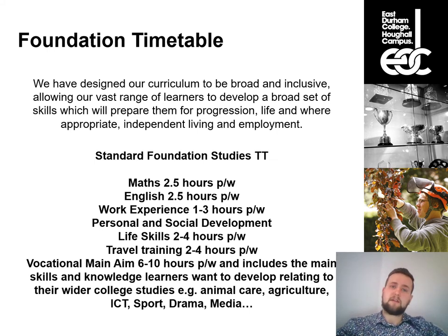We also have travel training — a fantastic part of our provision where young people go out into the community using public transport, their feet, and other resources to get from A to B. There's a strong focus on timetabling, contingency planning, safety in the community — who to go to if you get lost, signs of danger, signs of safety. Travel training is one of those areas that really sees students make progress over a full academic year. And lastly, the vocational main aim — the bread-and-butter qualification, whether that's preparing for animal care, equine, or employability.